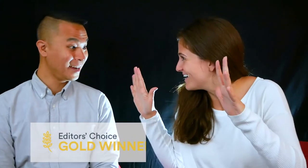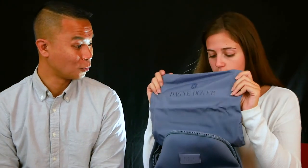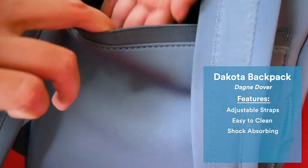And finally the Gold goes to the Dagny Dover Dakota backpack. Inside there are more pockets and interior organization, a nice zip top pouch, and a cool shoe bag that also doubles as a dirty laundry bag. The shoulder straps are comfortable and adjustable without being too bulky, and the neoprene material is easy to clean and naturally shock absorbing.